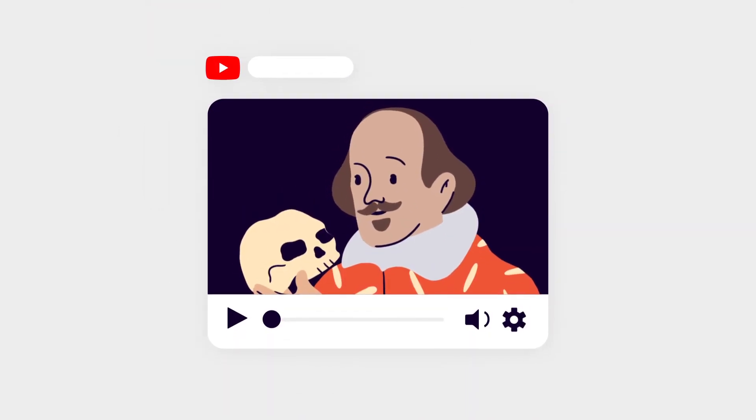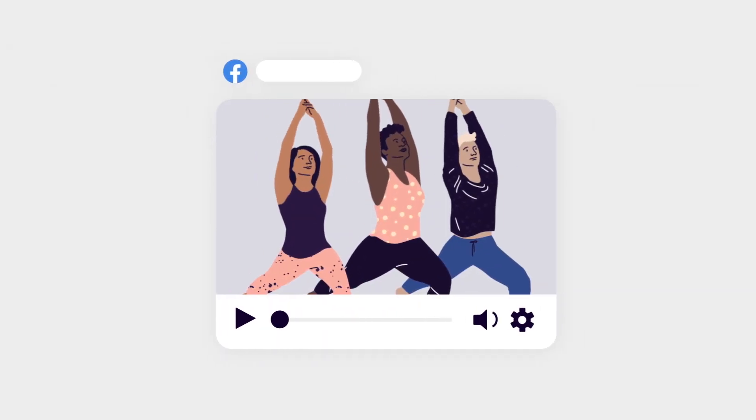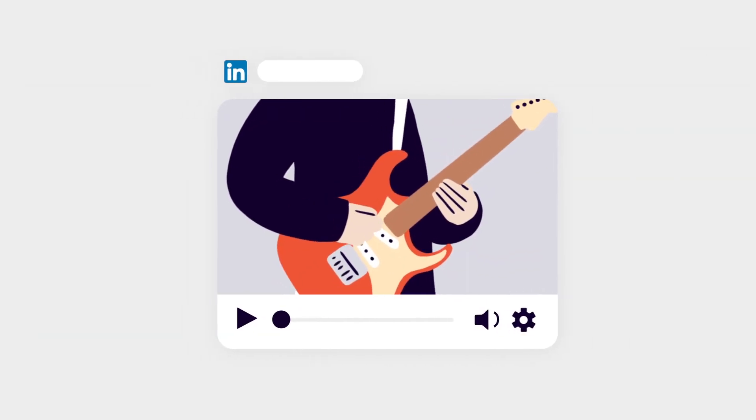Consider the platform. There are plenty of platforms to host your live stream, each with their own features. Take the time to choose the right one for your event.